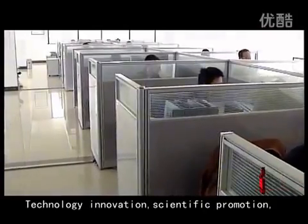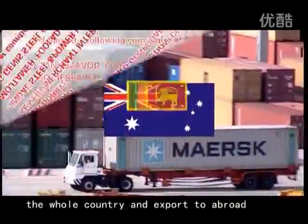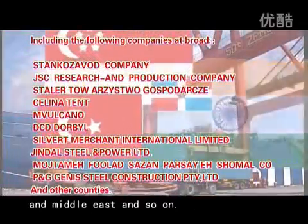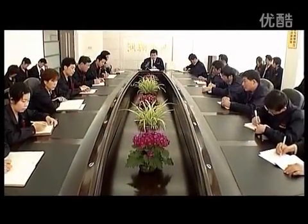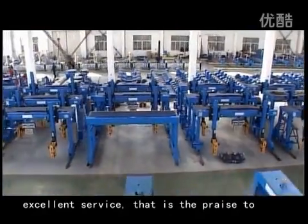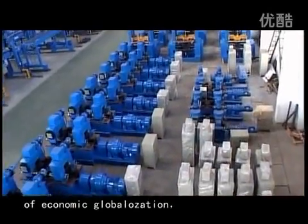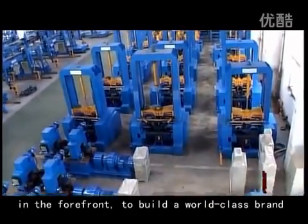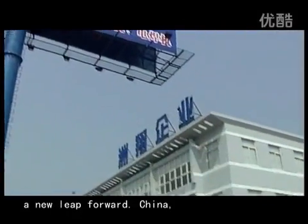Technology innovation and scientific promotion have yielded fruitful results. The products are sold throughout the whole country and exported abroad to Europe, America, Southeast Asia, and the Middle East. Excellent quality, excellent credit, and excellent service — that is the praise Zhouxiang receives from thousands of customers. Zhouxiang enterprise, under the constitution of economic globalization, strides forward to build a world-class brand towards higher goals and a new leap forward.